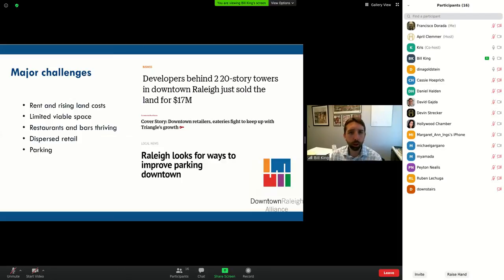Some of our major challenges — and I'll note these are prior to the current crisis. Rent and rising land costs were a challenge. I think we may see rent stall for a bit, maybe even fall back, but I don't think it'll stay that way long. We had limited viable space because of a very low vacancy rate. Our restaurants and bars were thriving, outbidding retail. We have dispersed retail — it's not all on one street. And parking was a challenge. You always need to know your threats in economic development, because they can erode your success very quickly.